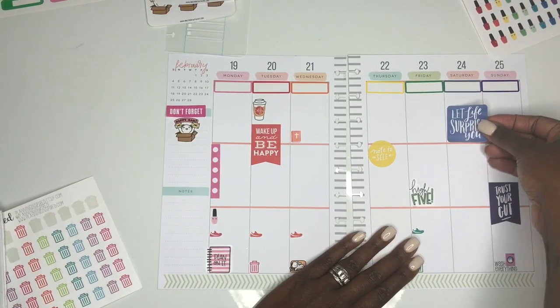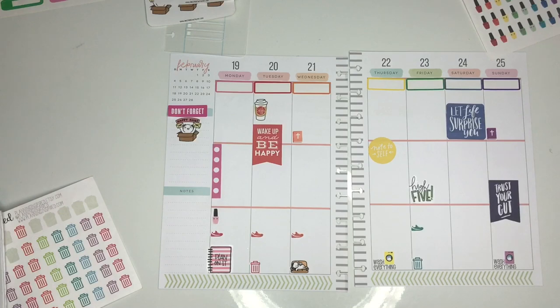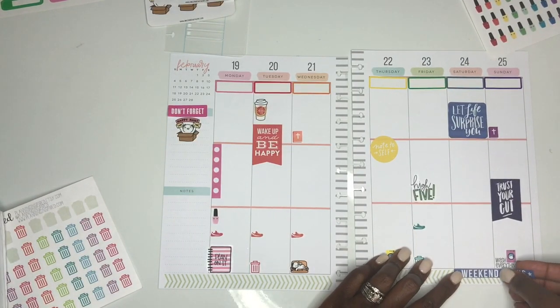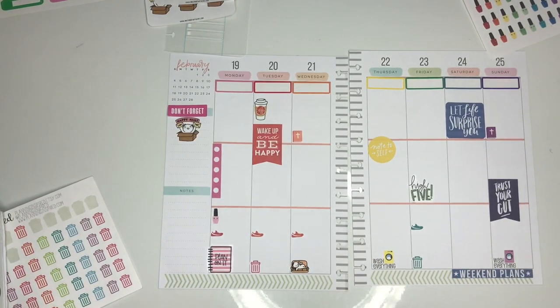The yellow 'note to self' sticker is also from the Happy Planner. I really like the Happy Planner stickers because they have so many inspiring quotes and they really come together nicely. I'm just putting down the weekend banner and after that, that's pretty much it for stickers.